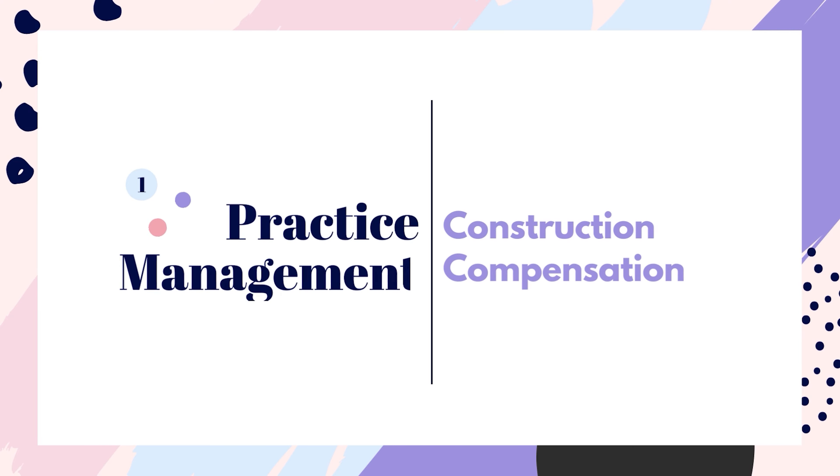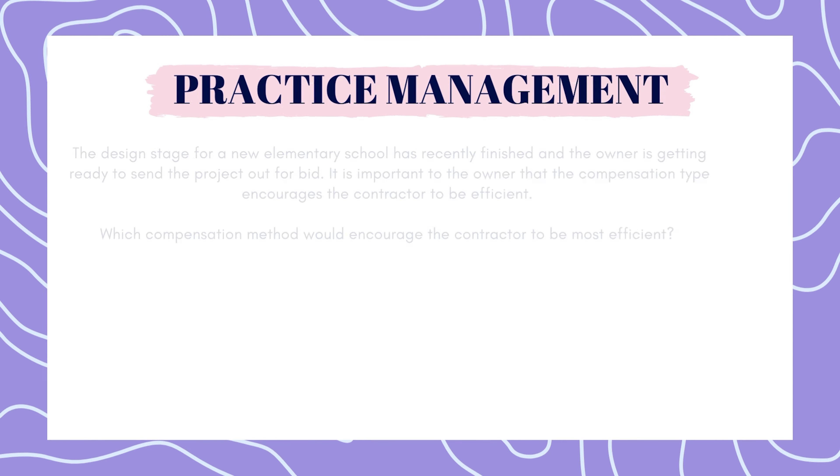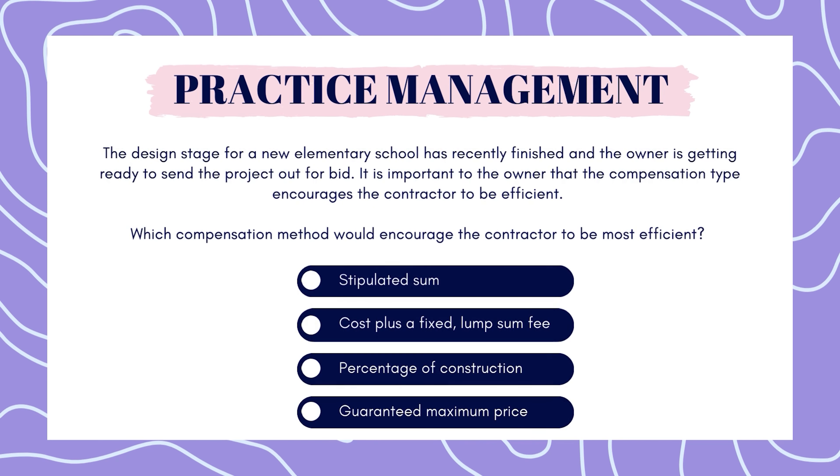First up is practice management. The design stage for a new elementary school has recently finished and the owner is getting ready to send the project out for bid. It is important to the owner that the compensation type encourages the contractor to be efficient. Which compensation method would encourage the contractor to be most efficient? Stipulated sum? Cost plus a fixed lump sum fee? Percentage of construction? Guaranteed maximum price?